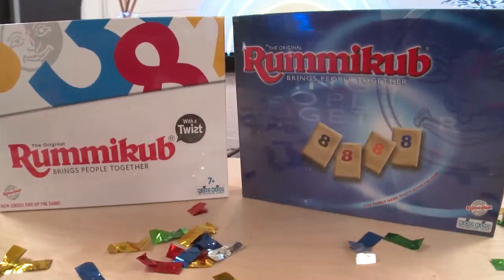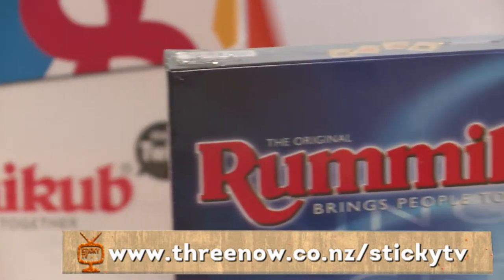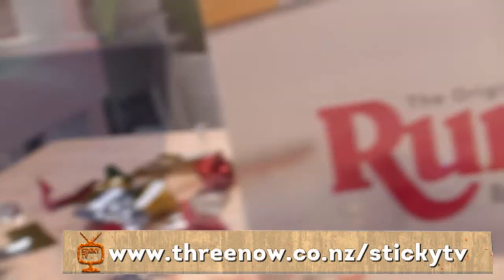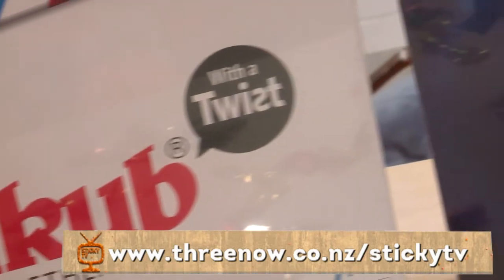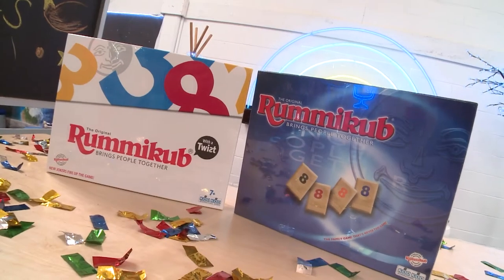All you need to do to be in the draw to win both board games is head along to the StickyTV website, www.3now.co.nz forward slash StickyTV. Click win, enter your details, and you're in the draw — that easy. It's for this week only, so get answering.